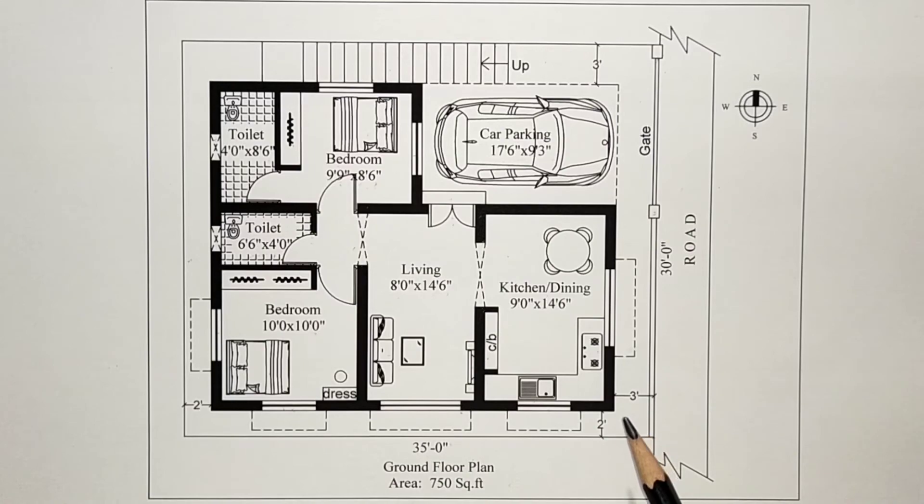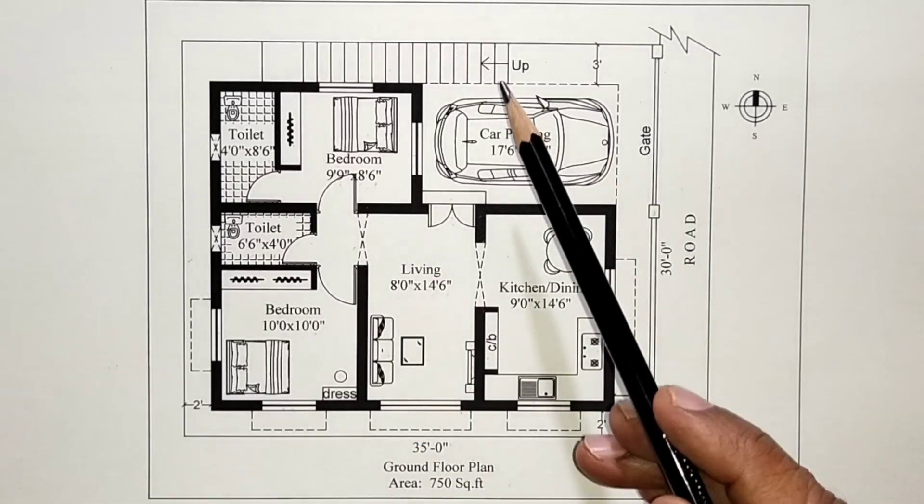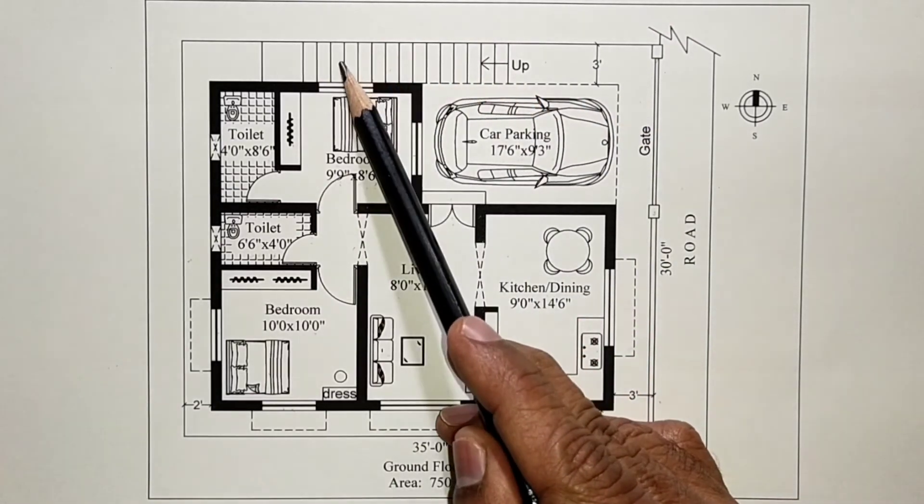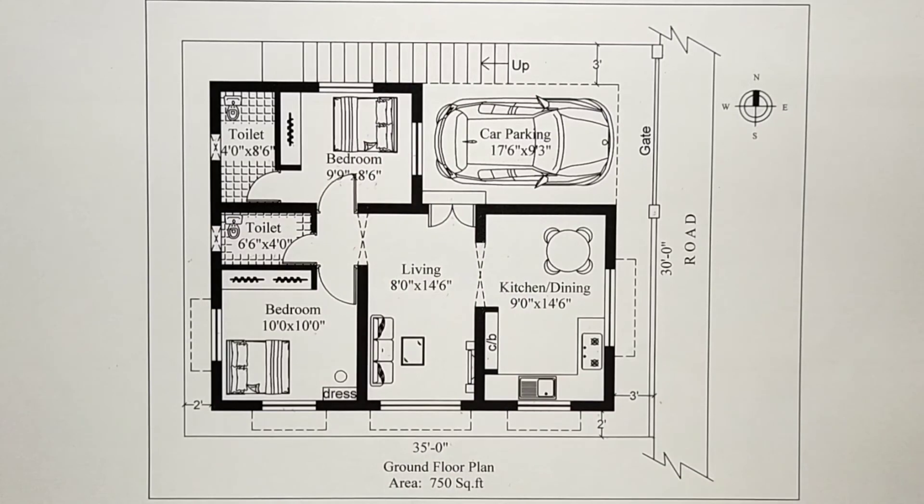The setback is 3 feet on the north side and 2 feet on the south side. There is an open staircase leading upstairs. This completes the floor plan.